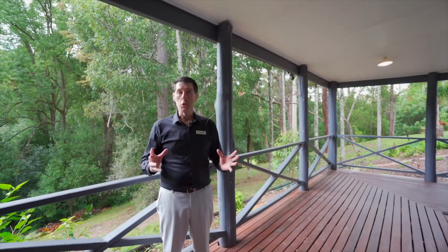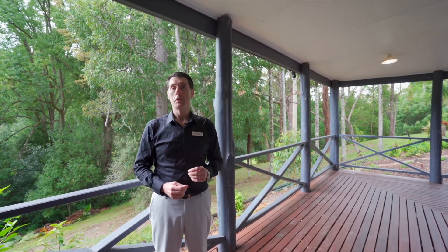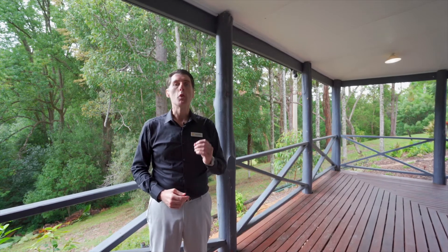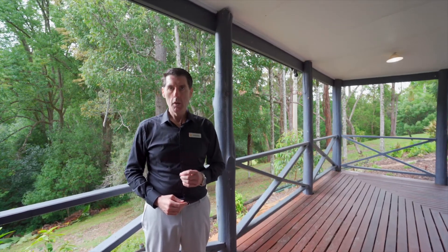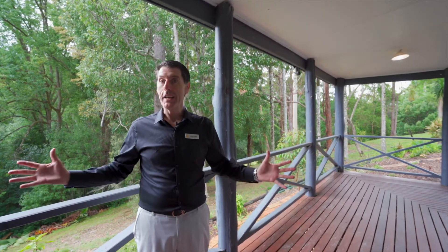That completes the tour of this magnificent property. Now it's all up to you. Come and take a look for yourself or contact me to organize a virtual tour. 404 Middlepocket Road Middlepocket — check it out.